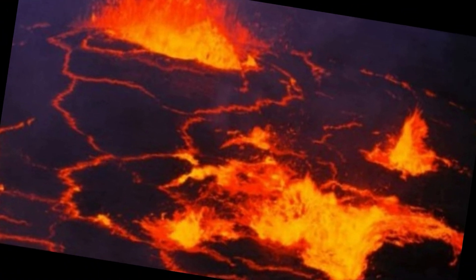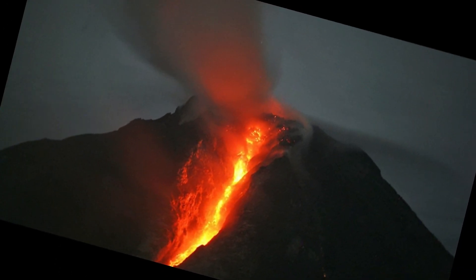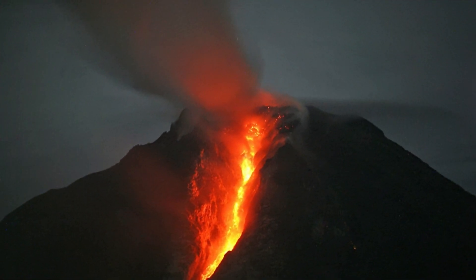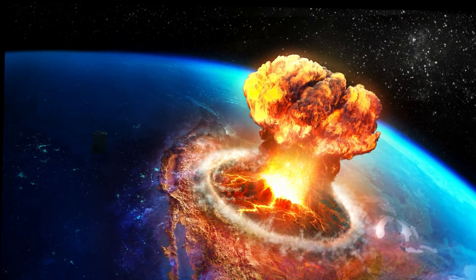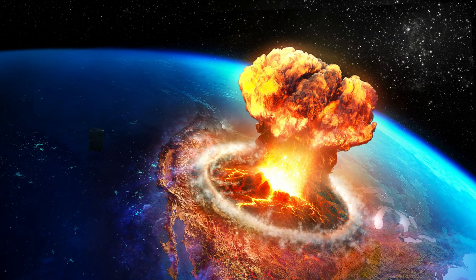Yellowstone is one of the most closely watched volcanoes in the world. There is a whole suite of sensors and satellites that track any and all detectable changes.